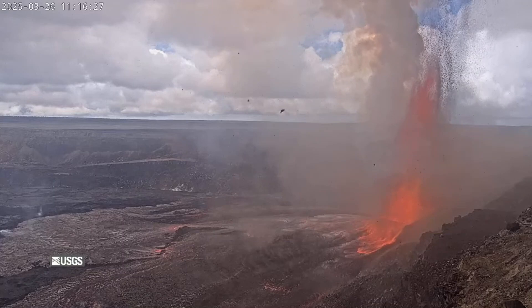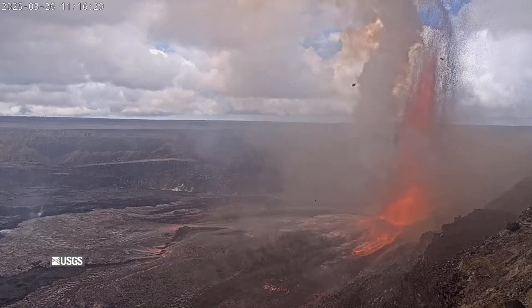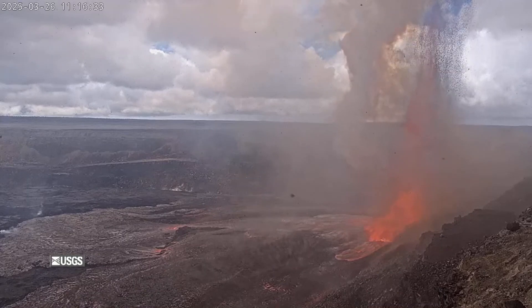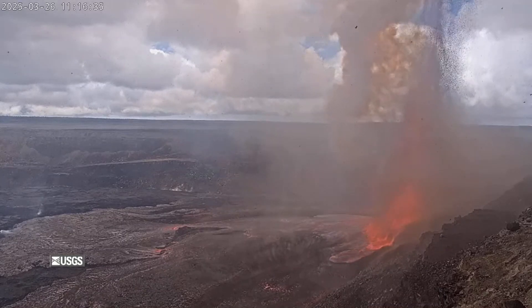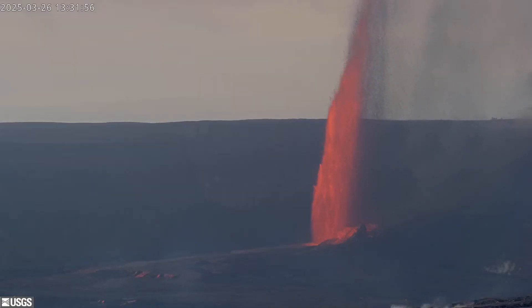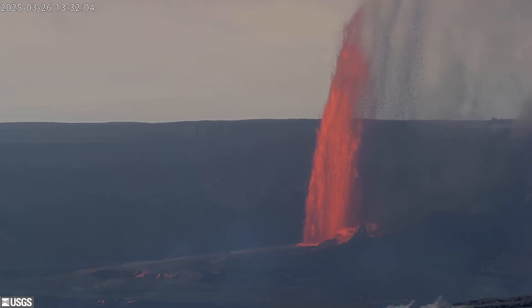Due to Kīlauea's volcano watch, please be advised: high lava fountaining at the summit is producing tephra, which can be carried north into the Volcano Village and Glenwood areas. Avoid contact with tephra and leave the area if you are experiencing respiratory issues. Thank you for listening, and have a safe afternoon. This is your Hawaii County Civil Defense Agency.